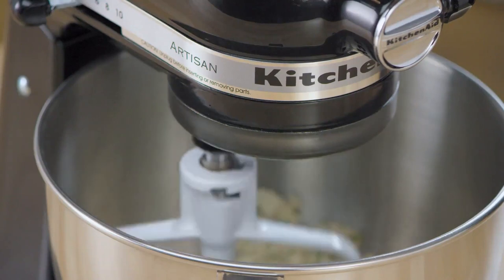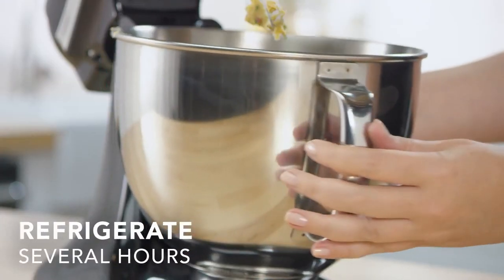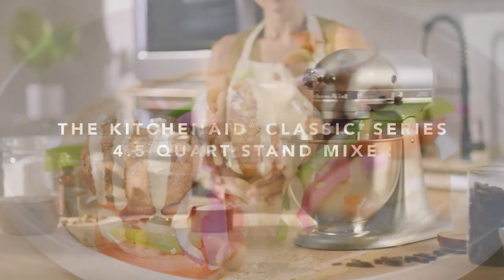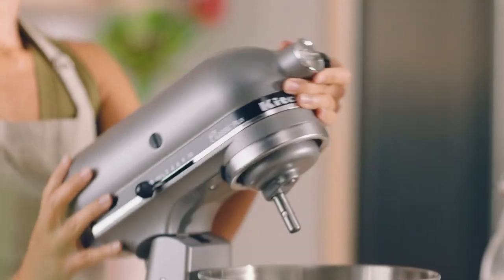There's so much versatility with the power hub that's designed to use the motor's power to operate optional attachments, from food grinders to pasta makers and more. These attachments can make noodles, ground meat, shredders, slicers, grinders, and spiralizers — though all of these are purchased separately.